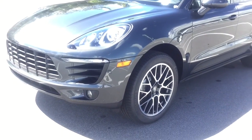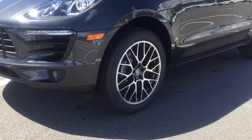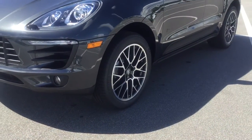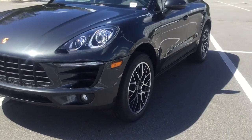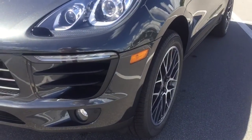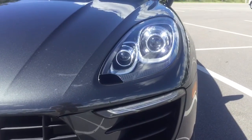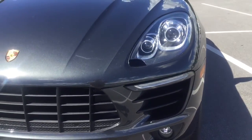Very handsomely equipped with these nice 20-inch RS Spyder design rims. Also these nice Bi-Xenon headlights with daytime running lights and amazing visibility during the night.